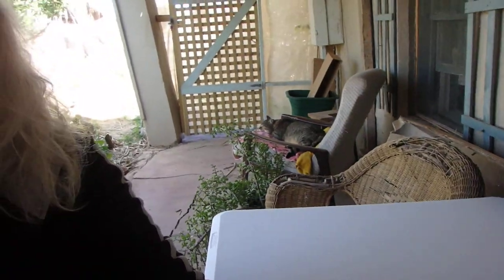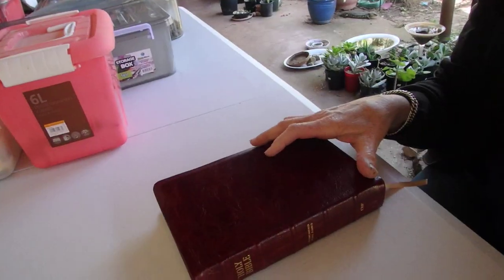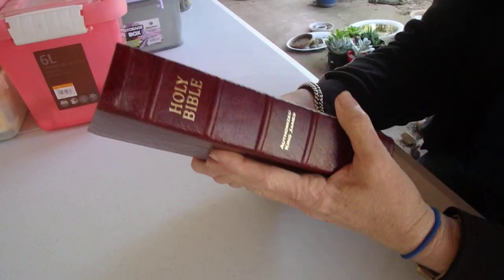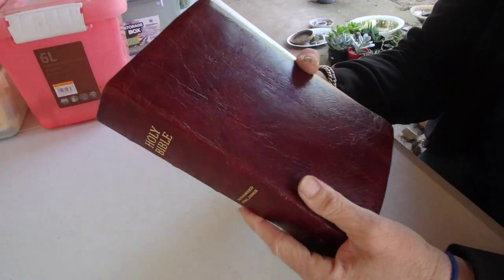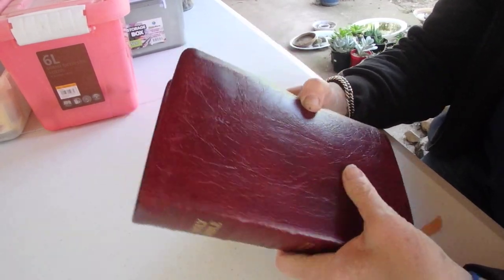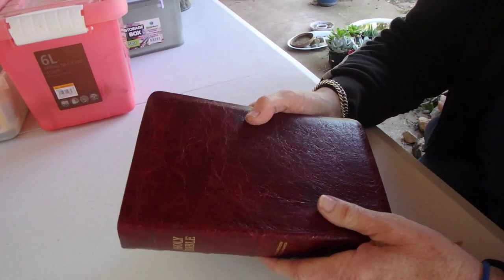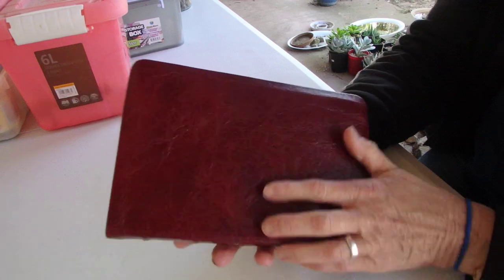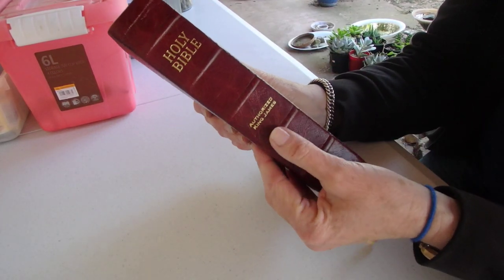So this is my new Bible. I'm going to pop the camera on the tripod so we can have a look. This is the Authorised King James Bible in cranberry red water buffalo. I make these videos outside because the light's really good. You can see how nice this book is — it's got gold stamping, five raised hubs, and they're very distinctly raised.